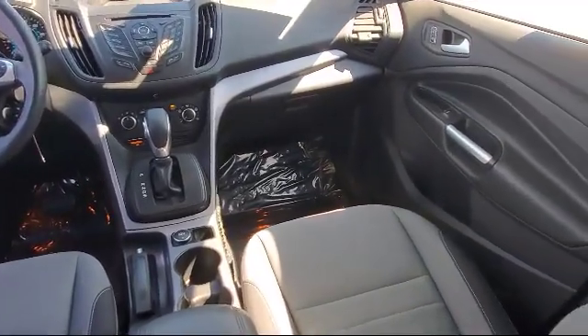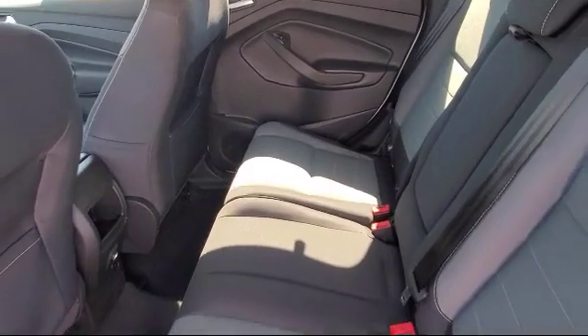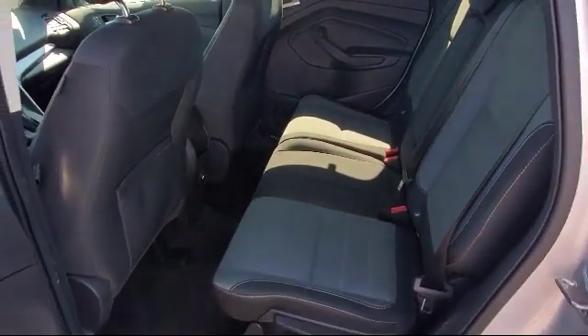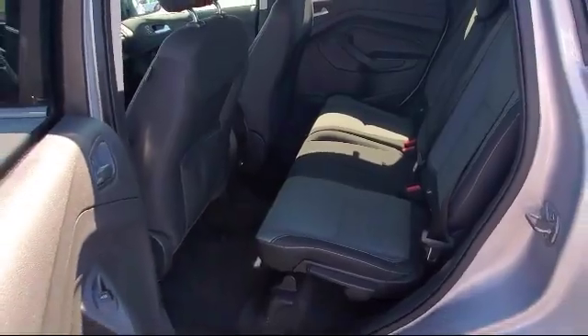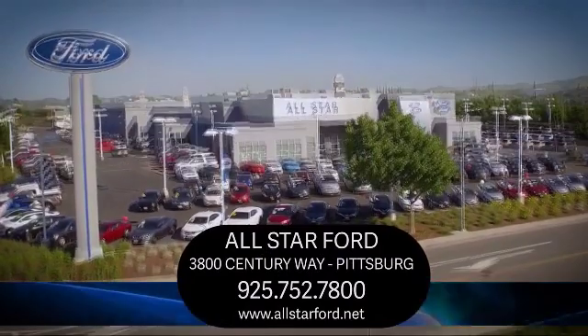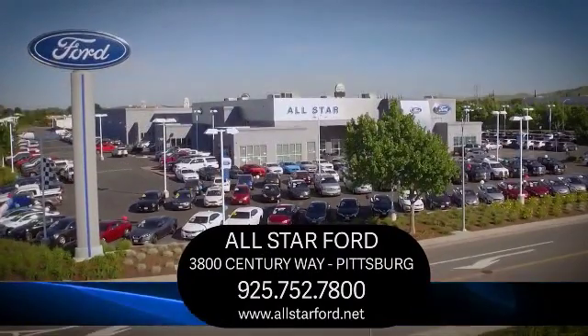We have a dedicated and friendly team, and we're ready to serve all of your automotive needs. We have been serving our community for many years, and it shows. So come see us today and experience the All-Star Ford way. We're located at 3800 Century Way in Pittsburgh, just off the Highway 4 Auto Center Drive exit.